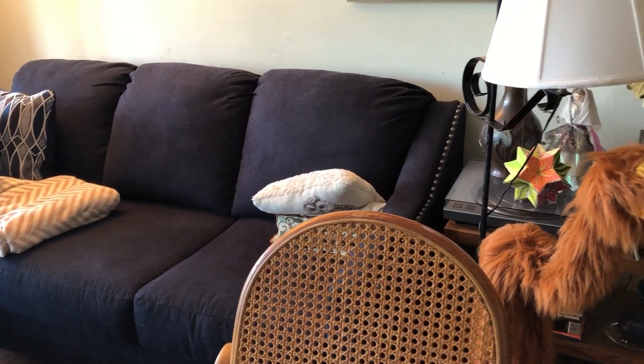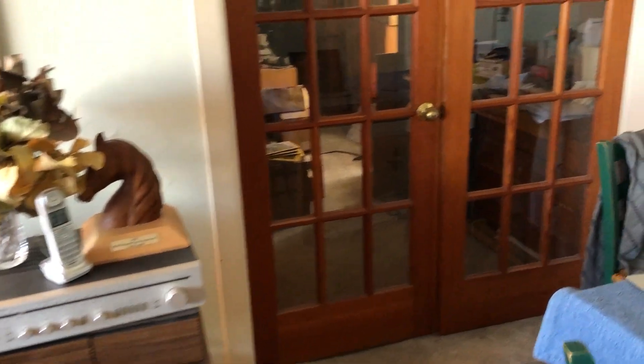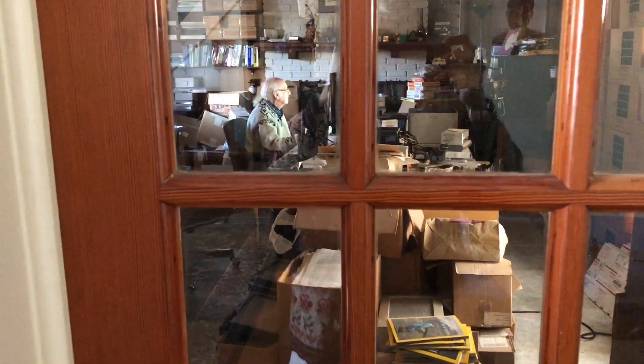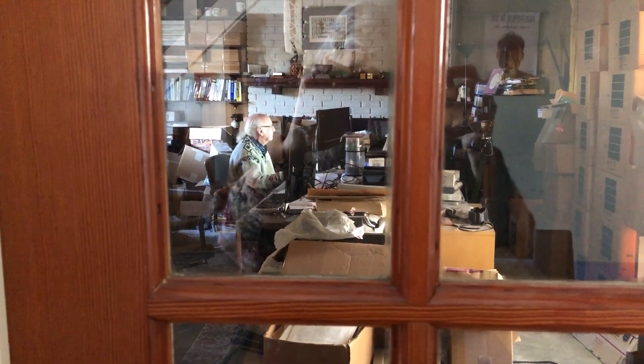Part of the reason this whole house scenario works is that my husband, who works at home also, is a computer guy and he sits in here. There he is at his computers most of the time and doesn't really care what else I do with the rest of the house. So it works perfectly for us.